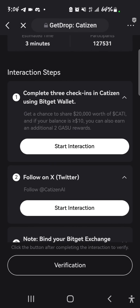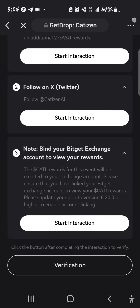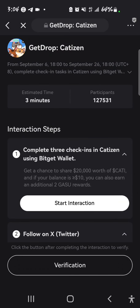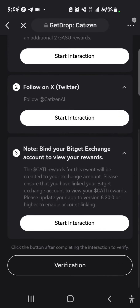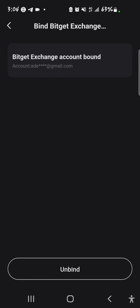This is where you interact by doing the check-in. The second step is to follow Cartazin, and the third part is to bind your exchange account. To bind your exchange account, you tap on it here — it's going to take you to your profile. Then you tap on 'Bind Exchange,' and once your exchange account is bound to your wallet account you'll be able to receive the reward from this event directly to your BitGate exchange.